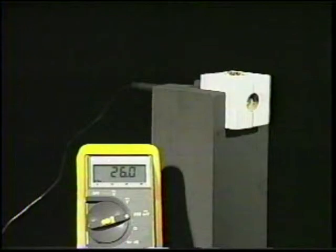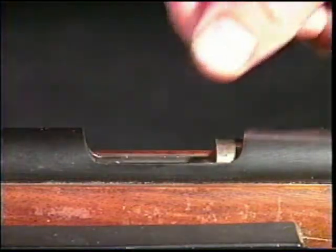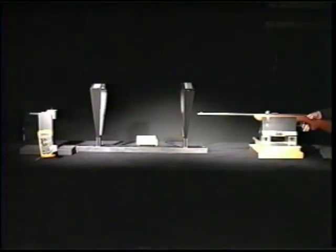The starting temperature is recorded at 26 degrees Celsius. A bullet is loaded into the firing chamber of the rifle, and the bolt is locked into place. After the rifle has been carefully aligned with the target, the bullet is fired.